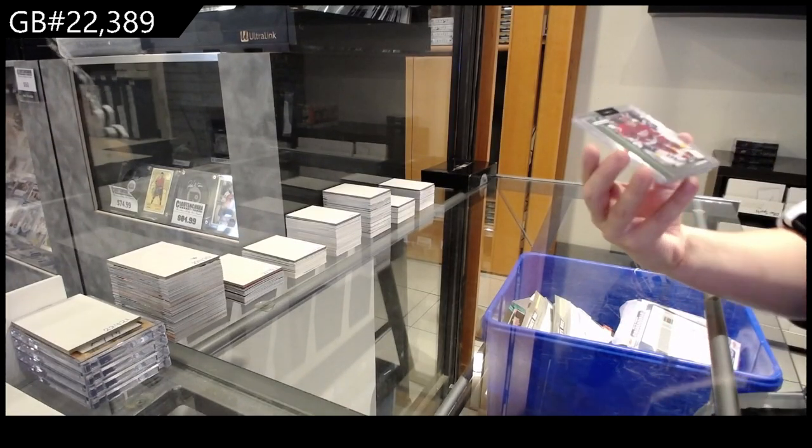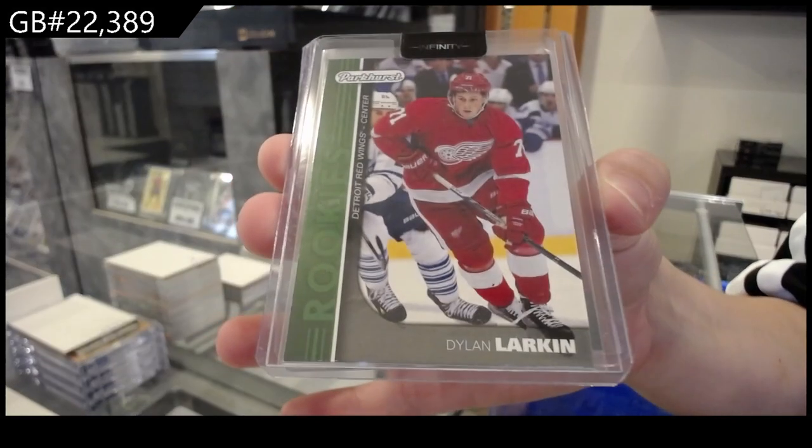Dylan Larkin — Parkhurst Green rookie for the Detroit Red Wings.